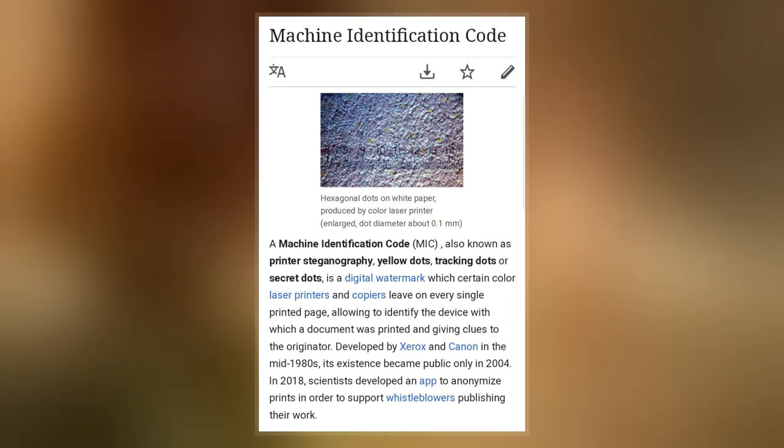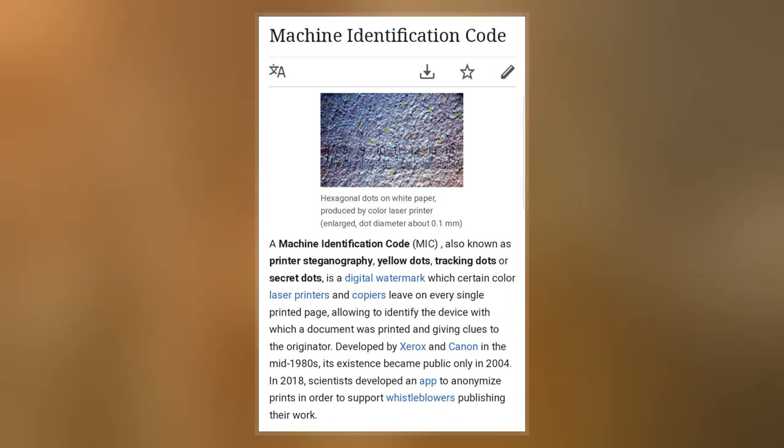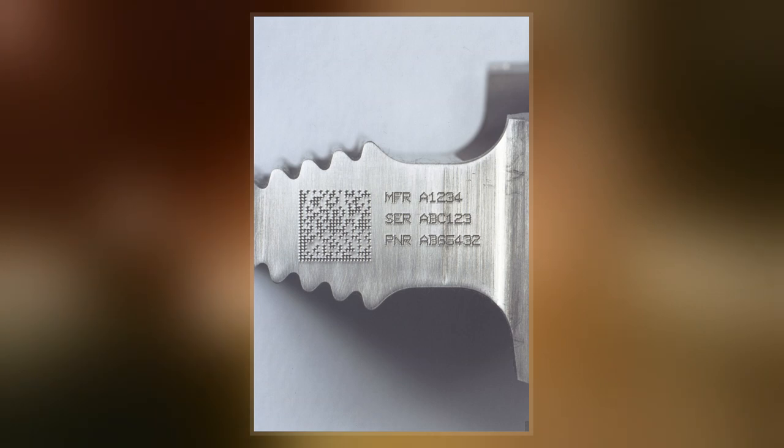In 2018, scientists developed privacy software to anonymize prints in order to support whistleblowers publishing their work.